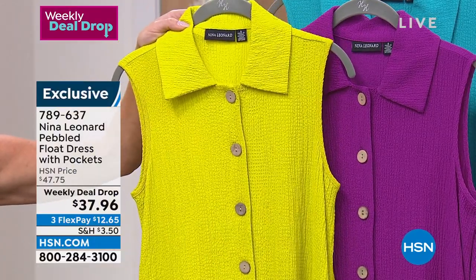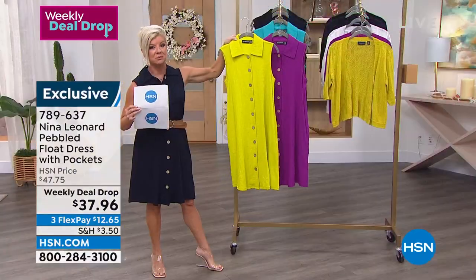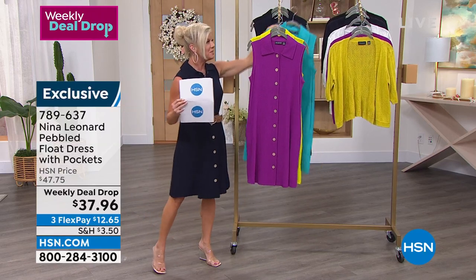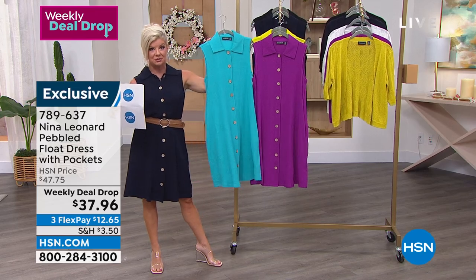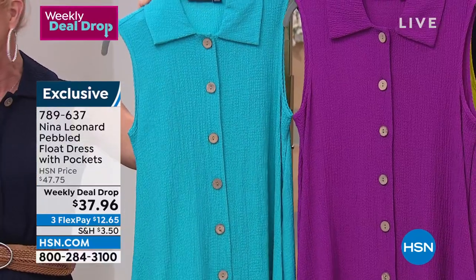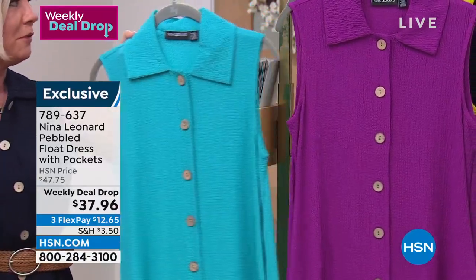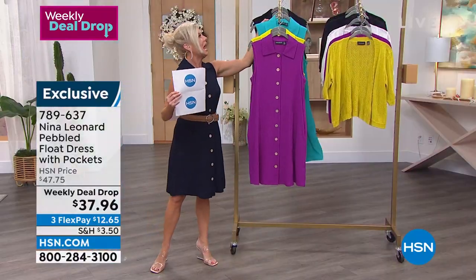How about the chartreuse — how gorgeous! It's absolutely fabulous on everyone's skin tones. Then we also have what I'm calling the ultimate J-King dress — this peacock color, which is like a true turquoise. So beautiful. I'm wearing the navy.